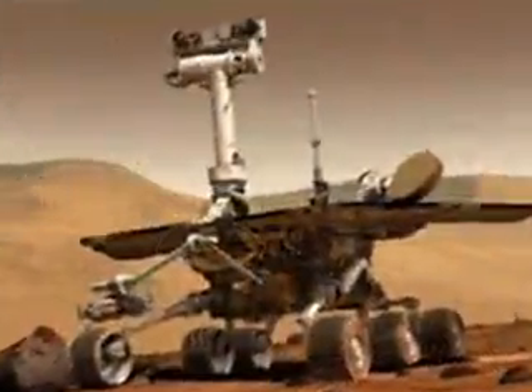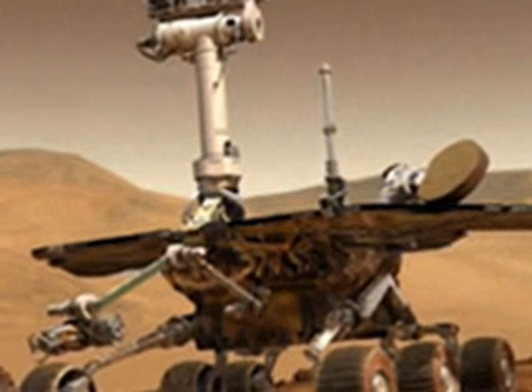NASA's Mars Exploration Rover Opportunity used its navigation camera to take images combined into this full 360-degree view of the rover's surroundings after a drive on the 22,220th Martian day of Opportunity's mission on Mars, which was on April 22, 2010. South is at the center, north at both ends.